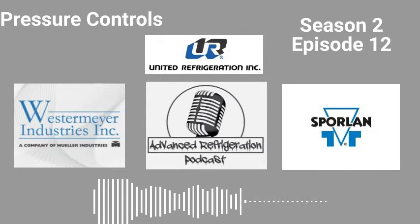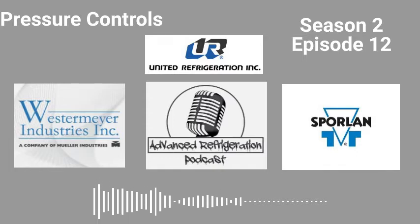To find out more information, download Bulletin 40-10 from Sporlin.com with all the Catch-All Filter Dryer information. Thanks, guys. Enjoy the episode.